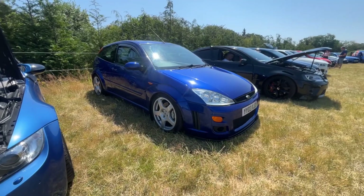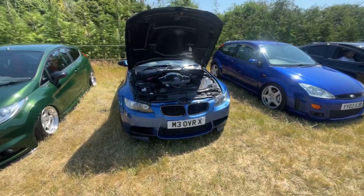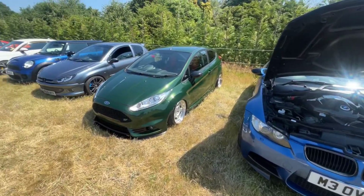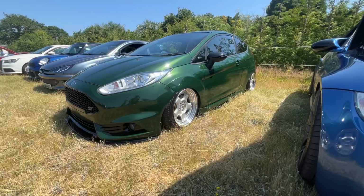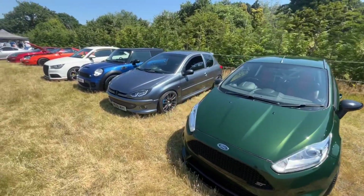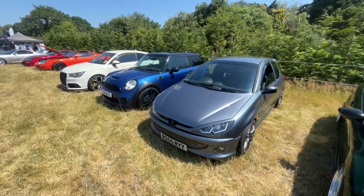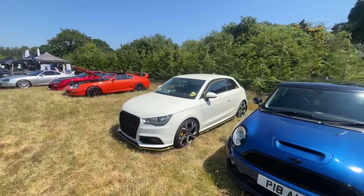Speaking to the owner earlier. Very nice and clean as well - quite like that, nice green. A few Supras here as well.